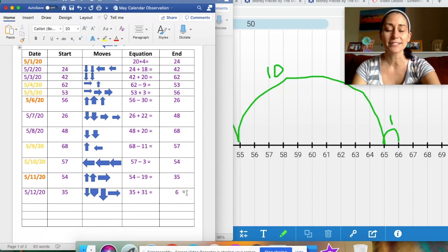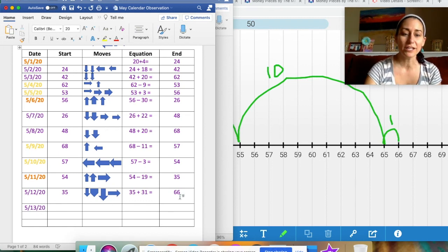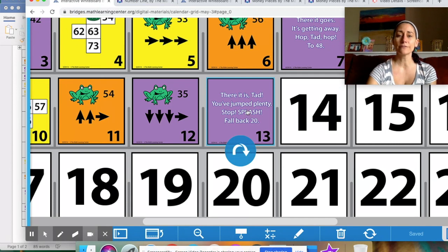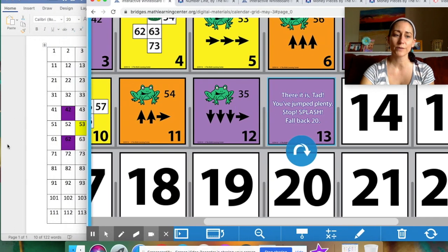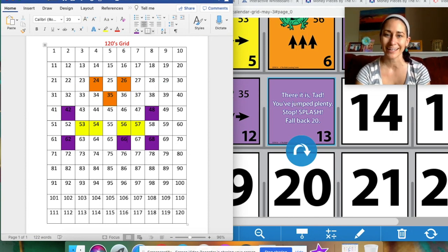The equation matches his hops: 35 plus 31 equals 66. For tomorrow, the card is purple, so I'll put the date in purple — 5-13-20. Since Tad landed on 66 today, he starts on 66 tomorrow. Boys and girls, tonight for homework look at that card, read the riddle, figure out how he's hopping on the chart, think of the moves he makes, and write the equation. Let me show you the chart one more time so you can use it as a clue alongside the card.